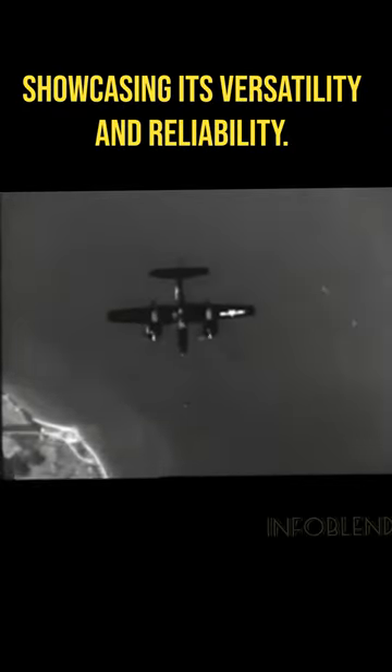The F-7F Tigercat served with the United States Navy and Marine Corps, as well as several other air forces around the world, showcasing its versatility and reliability.